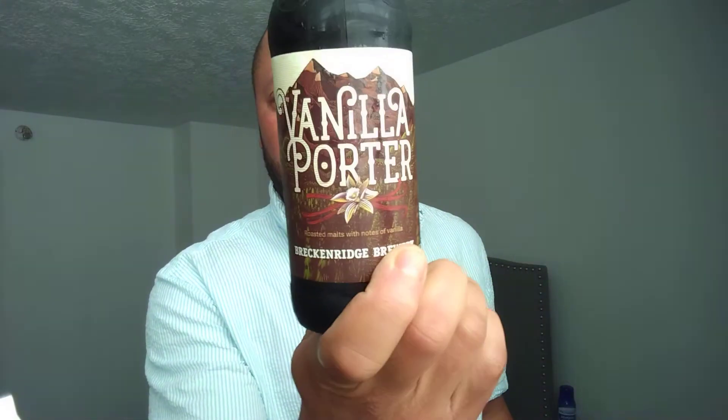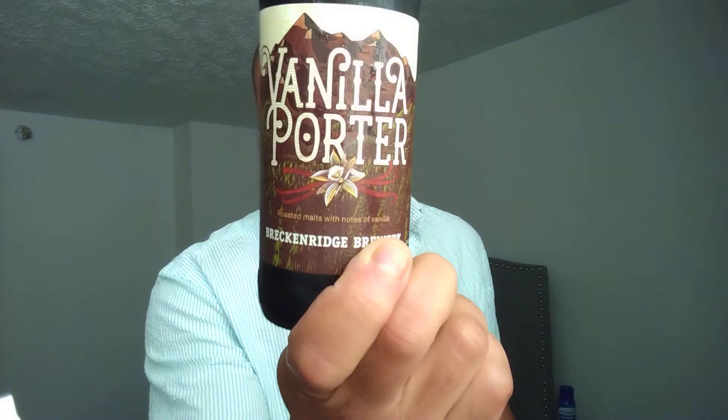Good day everyone, John Henderson here of the Beverage Ramble, back again with another Beverage Ramble edition — today from our friends at Breckenridge Brewing Company: the Vanilla Porter.